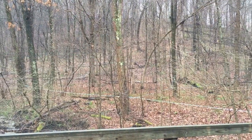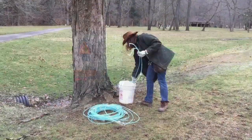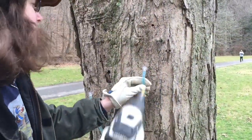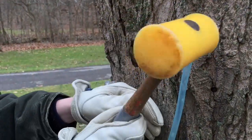Syrup making begins in early January and continues just until buds first appear on trees. Sugar maples — an estimated 5,000 in the park — are tapped. A hole is drilled into the bark, a tap inserted, and sap runs.